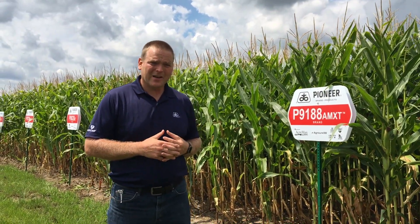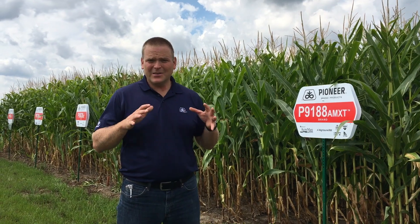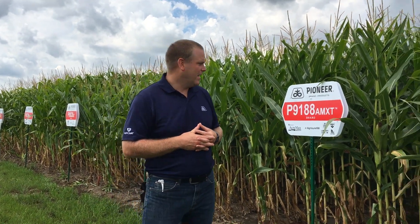Speaking of 9188, this is still going to be a cornerstone product in our portfolio. We've seen it perform across all of Ontario, and it just has that yield stability and performance that handles all acres.